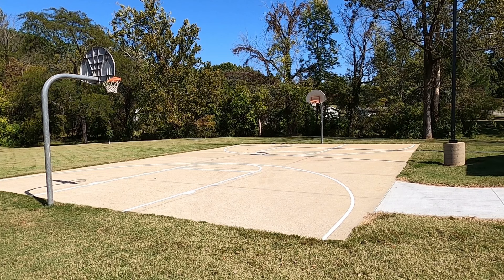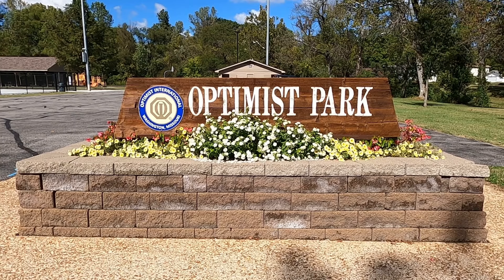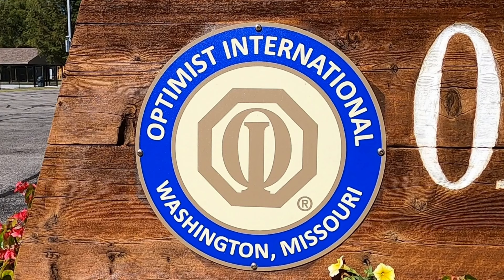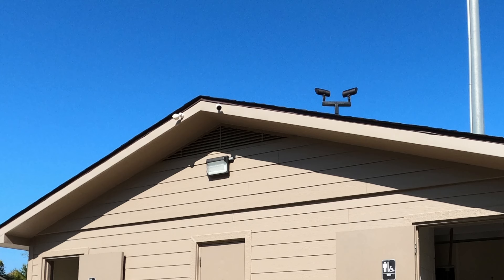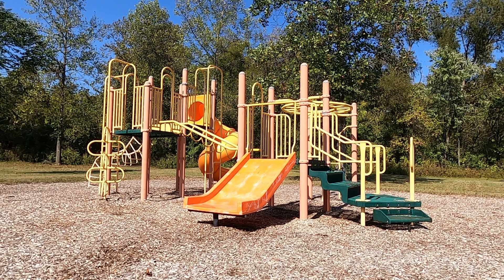The basketball court was re-striped and the entrance sign was refurbished with a new logo donated by the Optimist Club. They also added four security cameras — two on the skate park and two on the bathroom. The playground is still there and no changes were made to the playground.